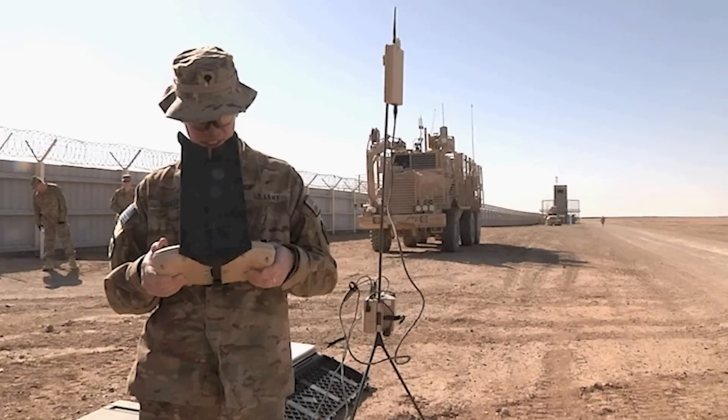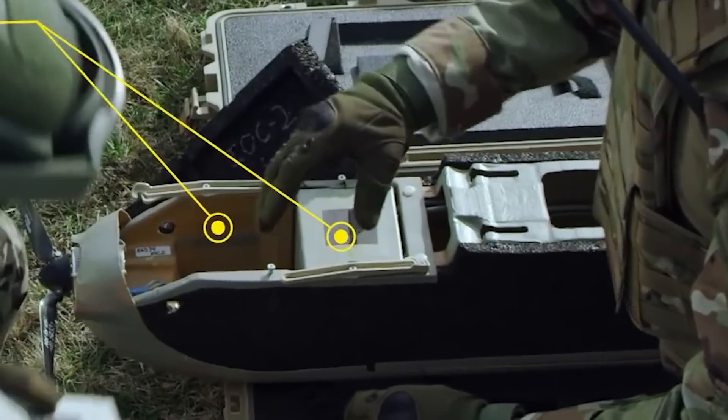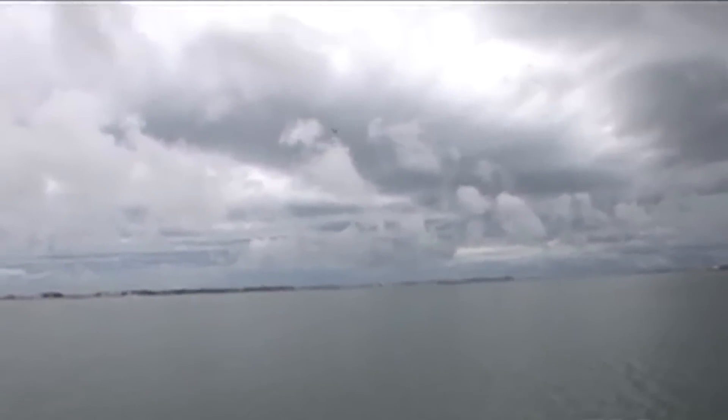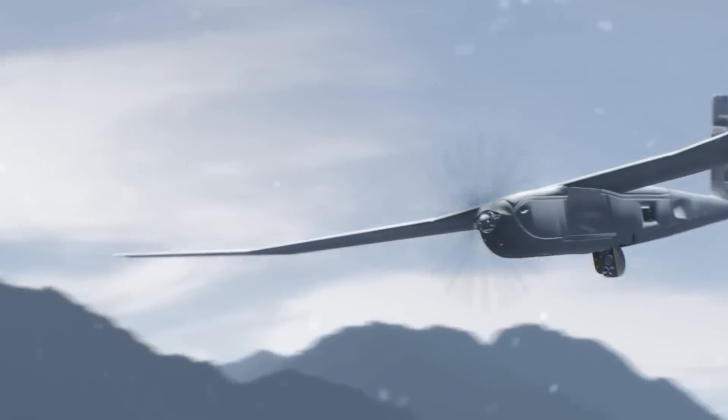Users can remotely control the drone from a range of up to 60 kilometers, and the two powerful batteries equipped with each unit allow for over five hours of uninterrupted flight. The actual fly time each unit can achieve depends on the specific surveillance modules equipped during a mission and the extent of their use.